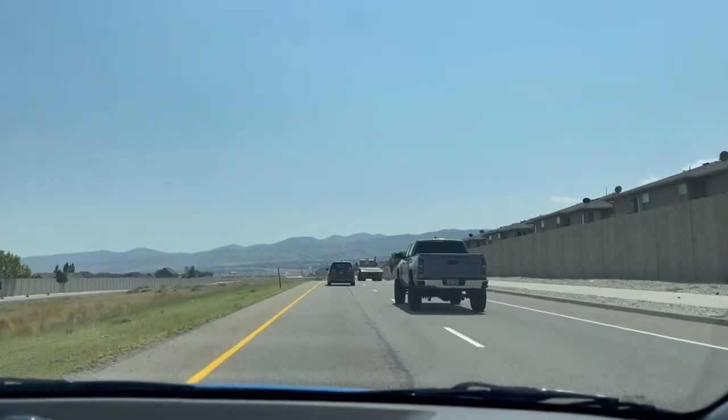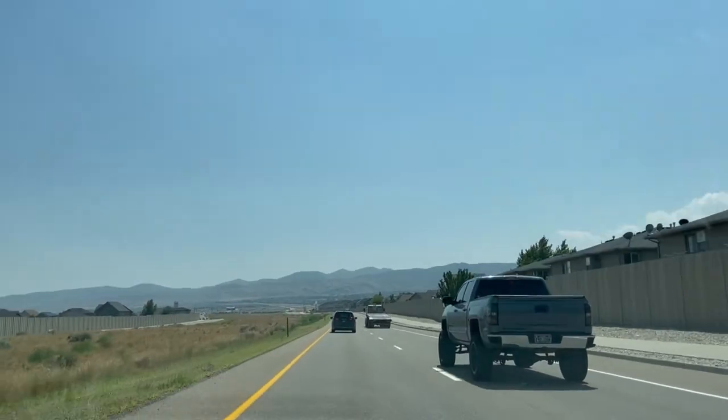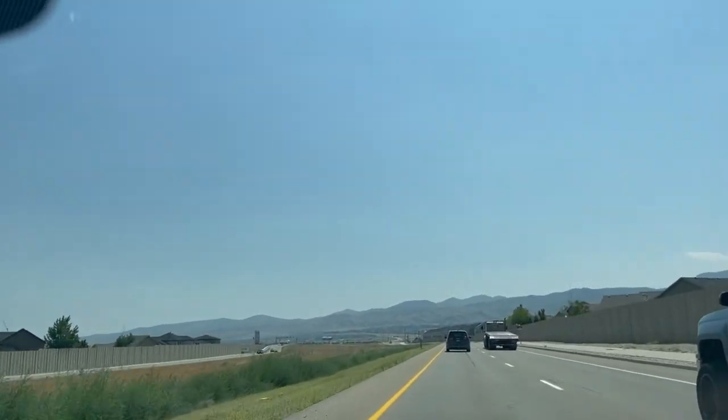Here is Mountain View Corridor — you can see mountains again in front of us. Hello everyone! How are you guys doing? Guess where I'm taking you today? I am going to take you to Provo, Utah.